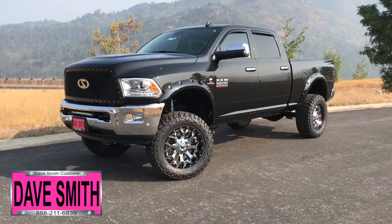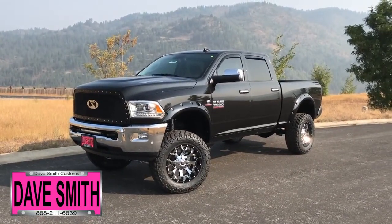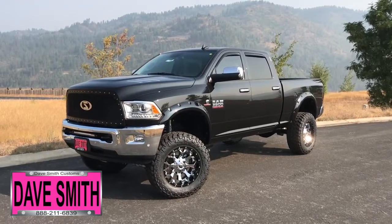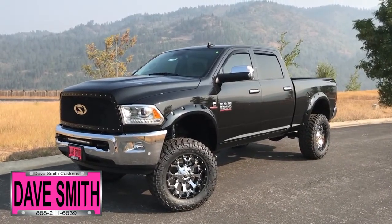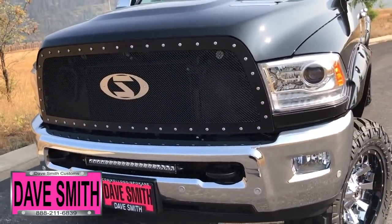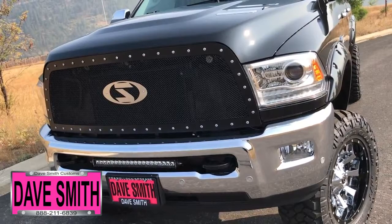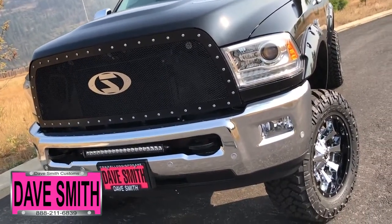Here at Dave Smith Motors, we pride ourselves on doing customized accessories better than anyone. Today I want to give you a quick look and walk around at this brand new 2018 Ram 3500 Laramie Crew Cab in Brilliant Black. This is a prime example of what our Dave Smith Customs team can do for your new truck. Here's a list of some of the accessories and special options they've added to this rig.